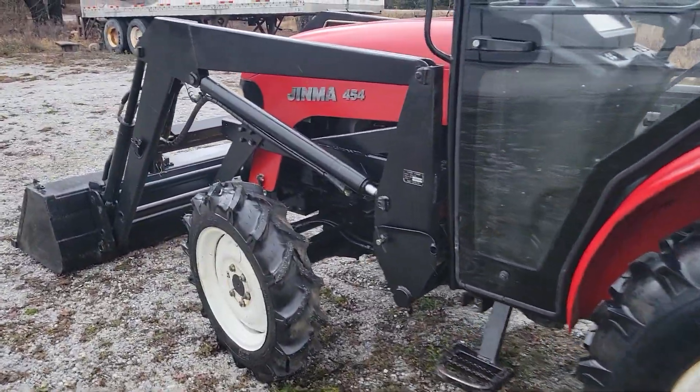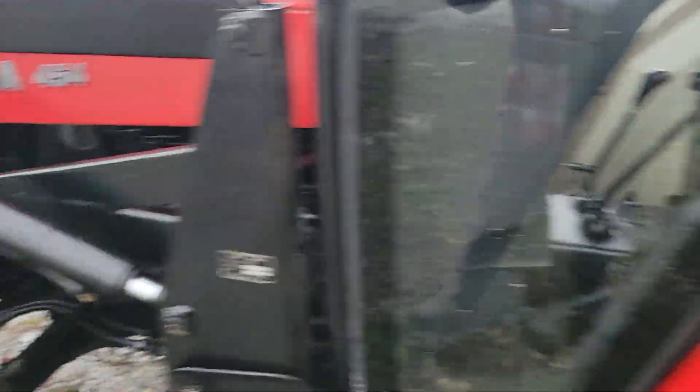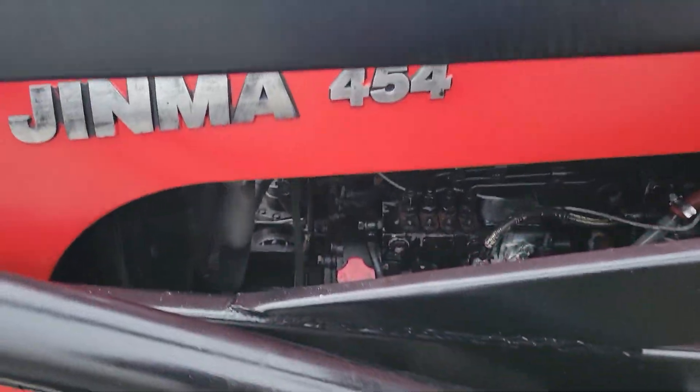It has a glow plug. The tires are relatively new — the front ones I think are new. Purrs like a kitten.